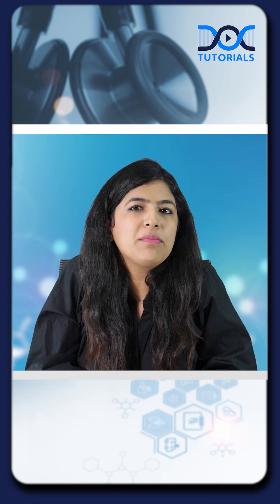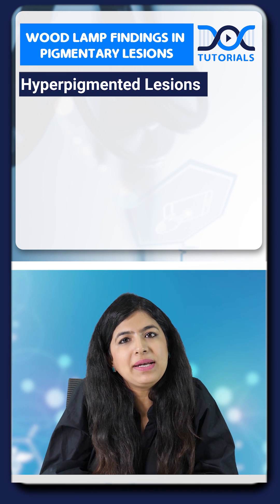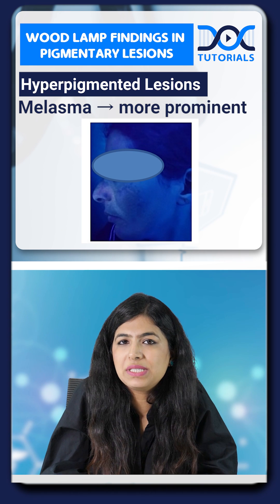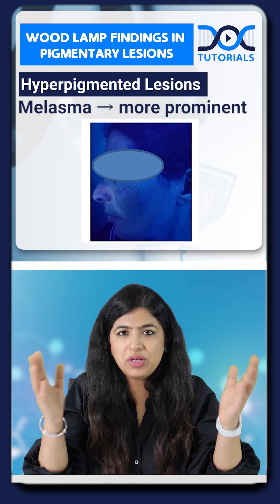In today's quick learning bites, we'll be talking about the Wood's lamp findings in different pigmentary lesions. When we have hyperpigmented lesions like melasma, these lesions become more prominent when we do a Wood's lamp examination. This is more important in people who have darker skin, when we have to mark out the margins of the lesion.